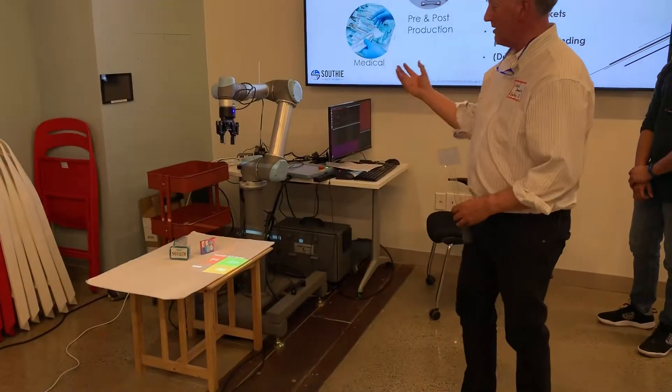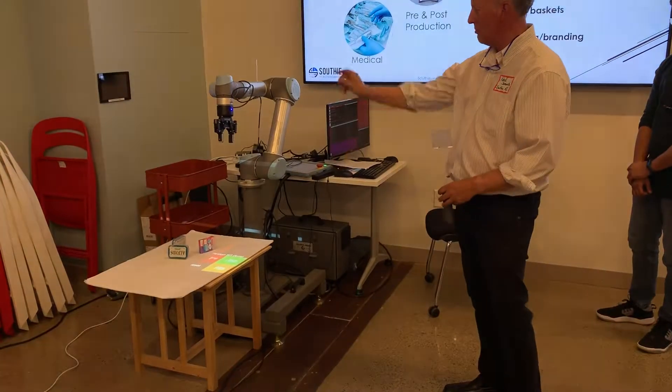If things work, the robot arm moves, picks up an object, and we'll put it in that basket.